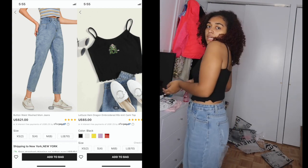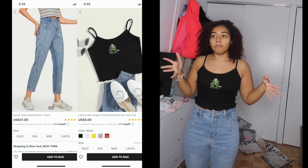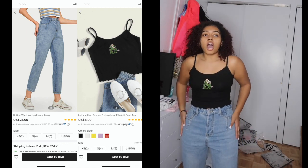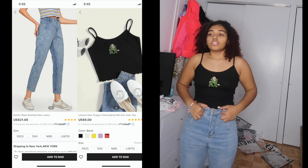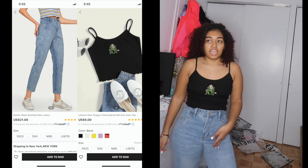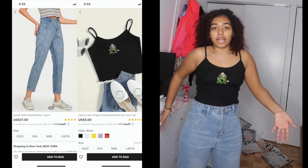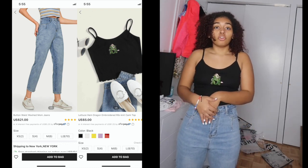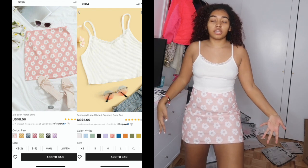Next, top and bottom both from Shein. The top gets a 10 out of 10 — it's cotton, nice, and cute. The pants I'm giving a 2 out of 10. They're very big through the middle section even though they fit on my hips and the length is fine. That loose section just ruins the whole pair of jeans, so yeah — 2 out of 10 for the pants, 10 out of 10 for the top.